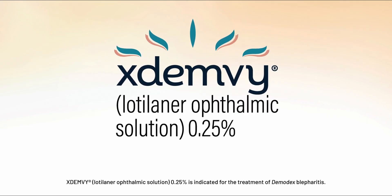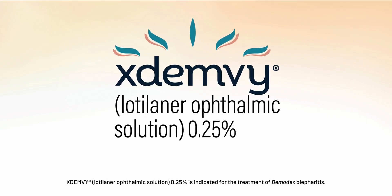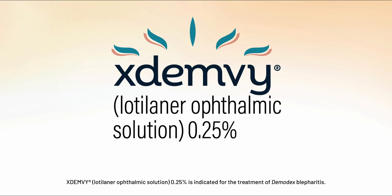Xdembi. Lodalanor Ophthalmic Solution 0.25% is indicated for the treatment of Demodex Blepharitis.